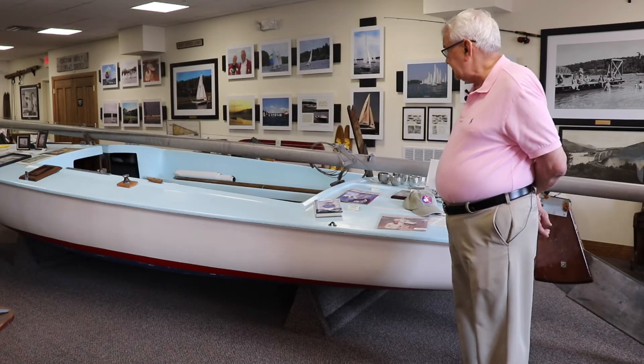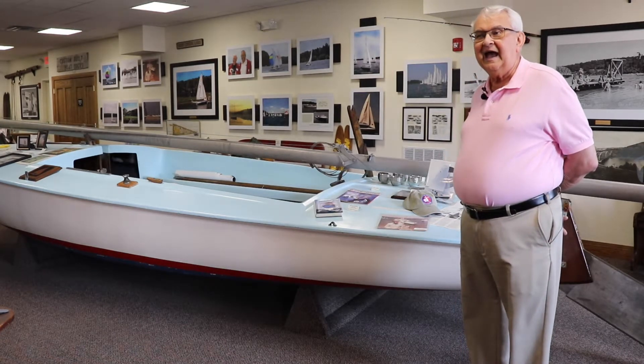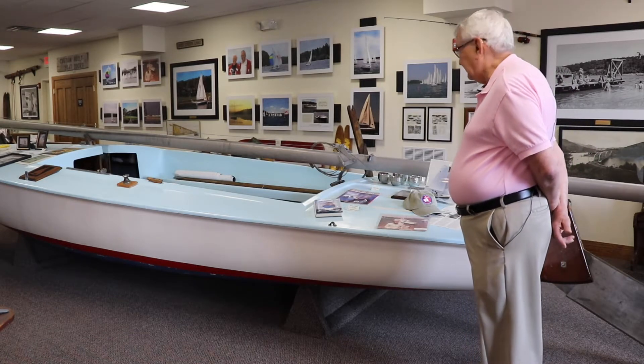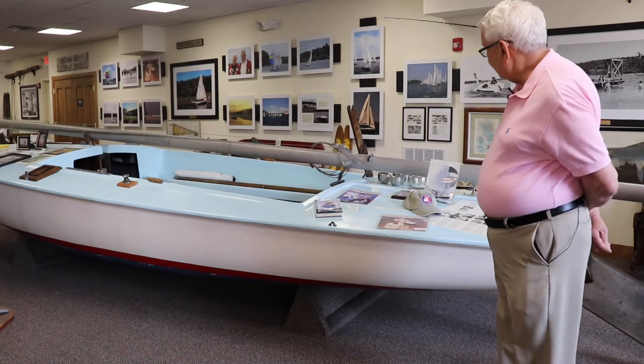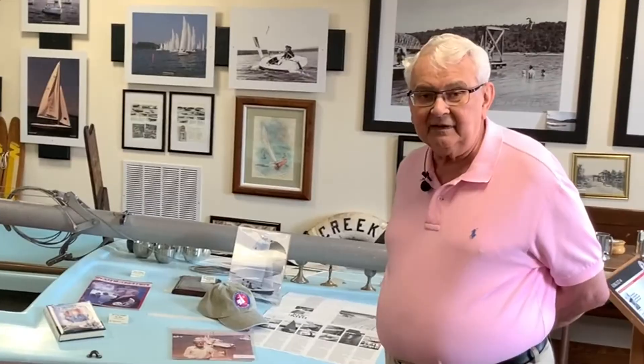We contacted the owner, who was elderly, about it and he said, 'I'll give it to you,' and so he paid to have it delivered here to our museum. I must tell you a story about it.